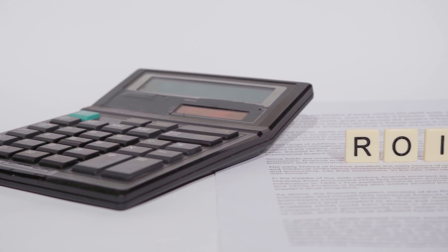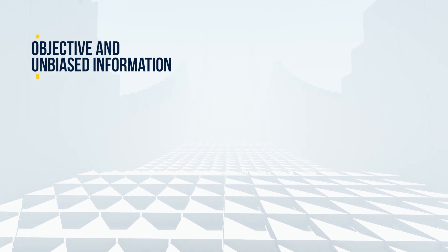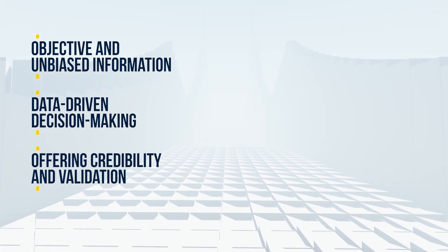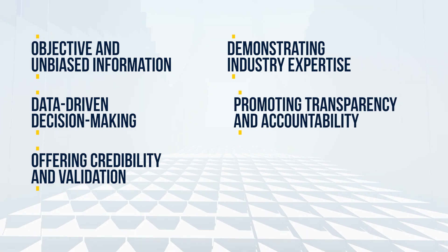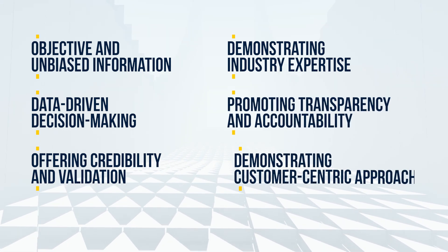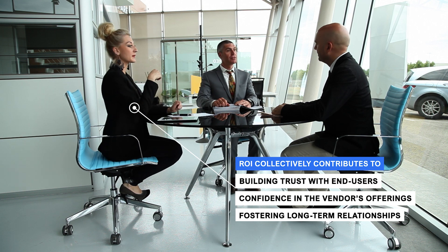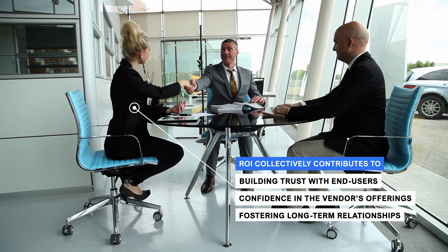With the ROI Benchmark Report from Quadrant Knowledge Solutions, vendors acquire end-users' trust by providing objective and unbiased information, data-driven decision-making, offering credibility and validation, demonstrating industry expertise, promoting transparency and accountability, and demonstrating a customer-centric approach. These factors collectively contribute to building trust with end-users, enhancing their confidence in the vendor's offerings, and fostering long-term relationships.